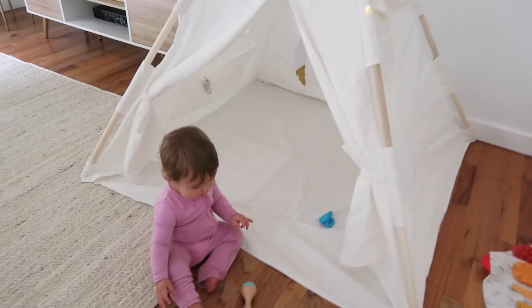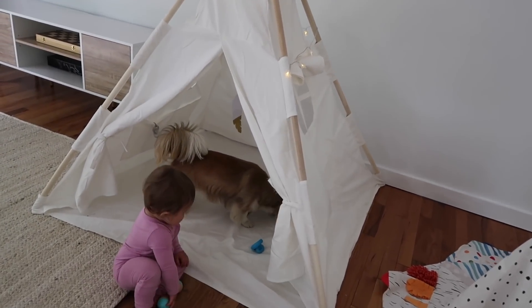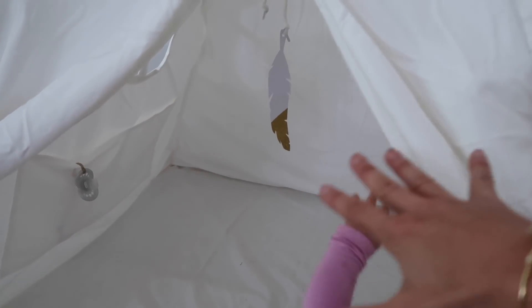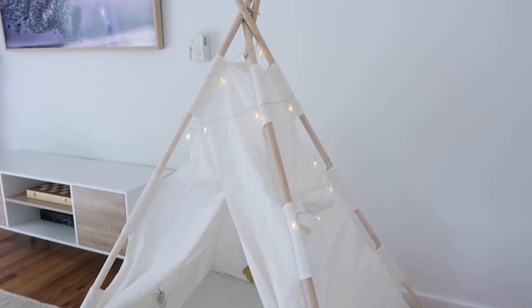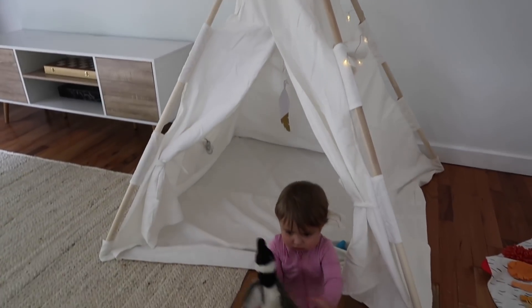The last thing I want to show you is this giant teepee — I am obsessed. I'm actually going to use this on her first birthday as a cute accent piece. The dogs love it too. I love the pockets on both sides for filling with different toys — it keeps the area cleaner and neater, and it keeps her busy and having fun. The lights are really fun at night too.